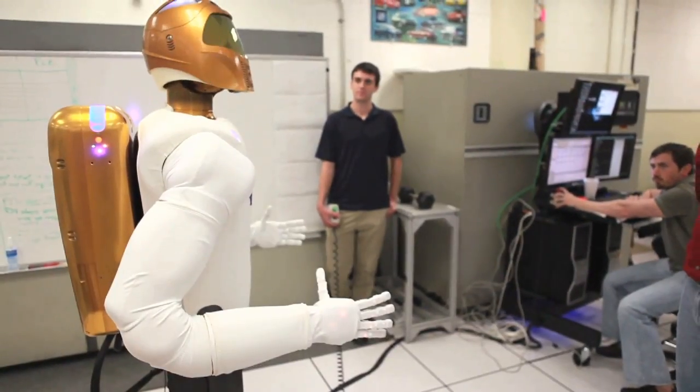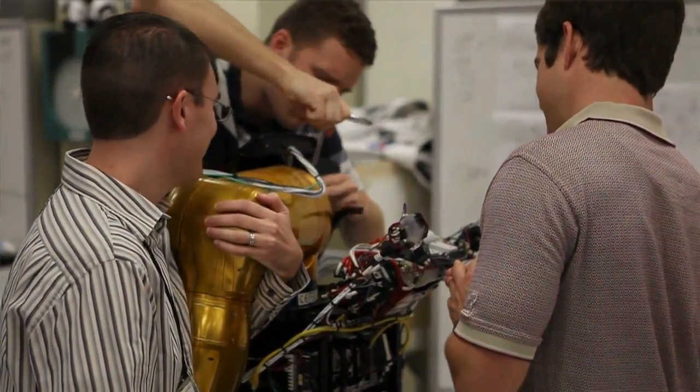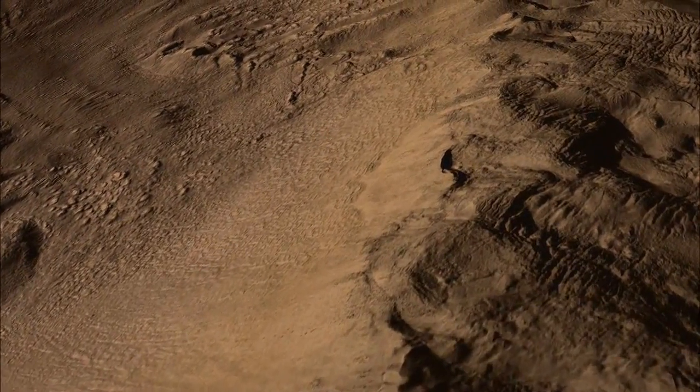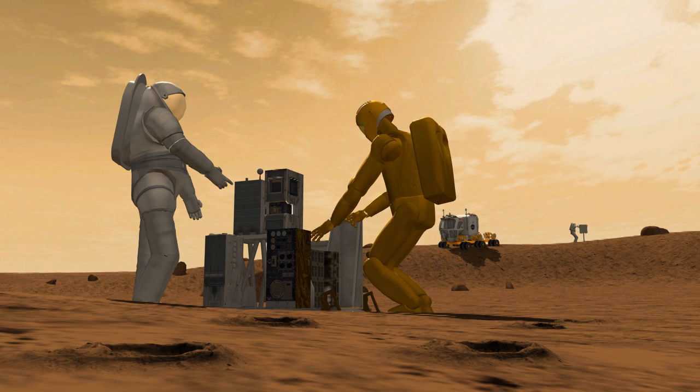To make these missions possible, NASA is developing advanced robotic capabilities to survey deep space and planetary surfaces, and to map the way for future human exploration. The robots are also designed to work safely with humans for joint human-robotic missions.